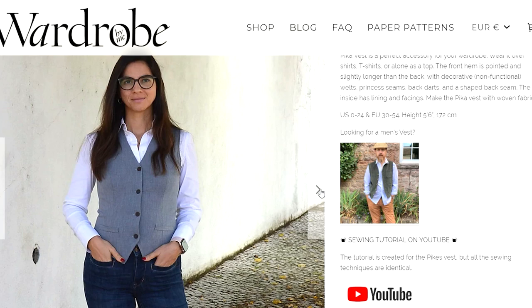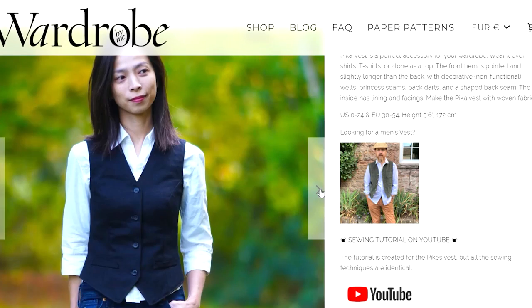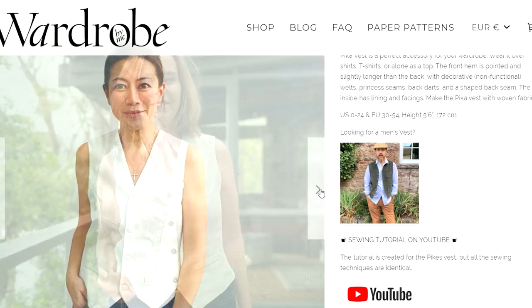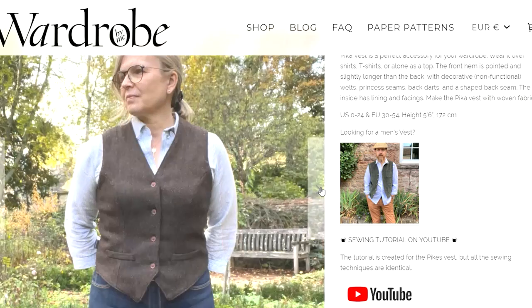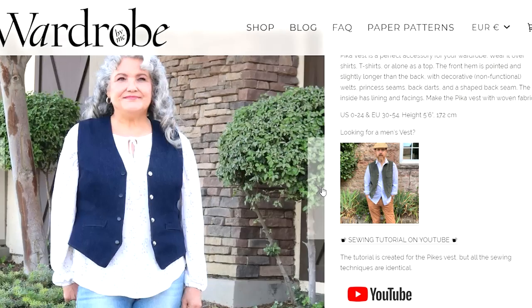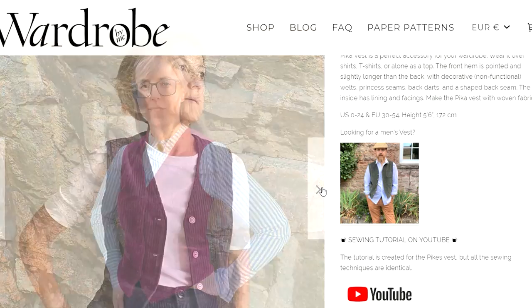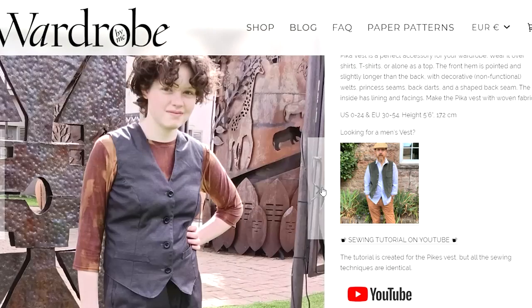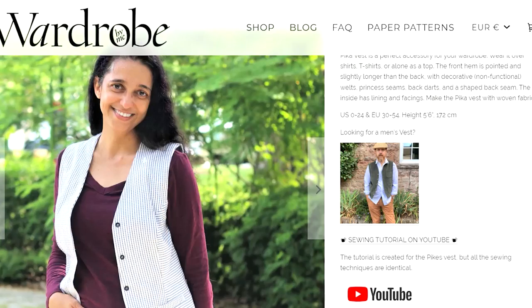Wardrobe by Me have come out with the Pika vest — a traditional style tailored vest. Size range is 0 to 24. Tailored waistcoats are really making a comeback. You can do something different with the lining to make an impact, or make it in a print or tapestry. You can wear it underneath a blazer as well to get that three-piece look — a great looking tailored style vest pattern.